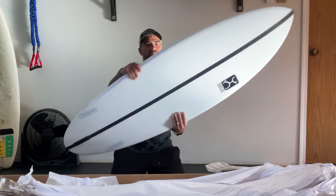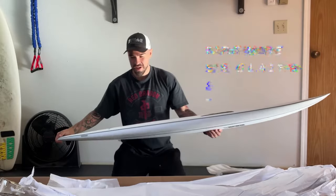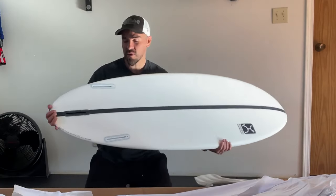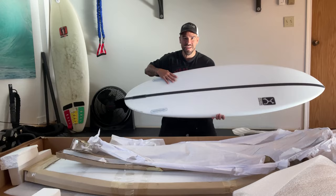Oh, this thing is mint. So this is the Glazer 5.8 LFT construction. If you don't know, these are out of production, so I was really lucky to get a brand new one because they don't make these anymore. I wanted it for a long time — classic thruster, a step up from the Seaside. This is going to be so sick, I can't wait to try it.